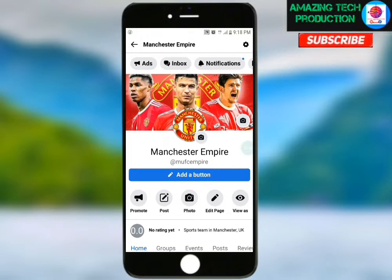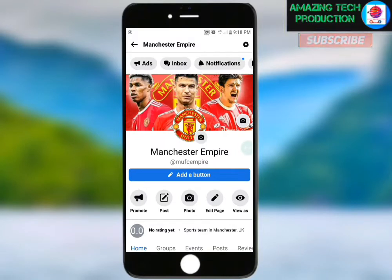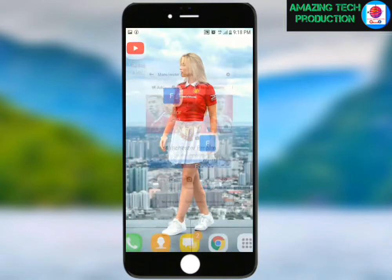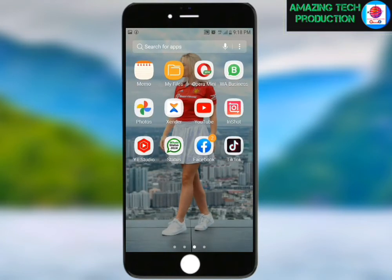If today is your first time on my YouTube channel, please subscribe to receive more content like this, and don't forget to turn on the notification bell so whenever I drop a video you'll be the first to watch. Let me now open my professional Facebook app.